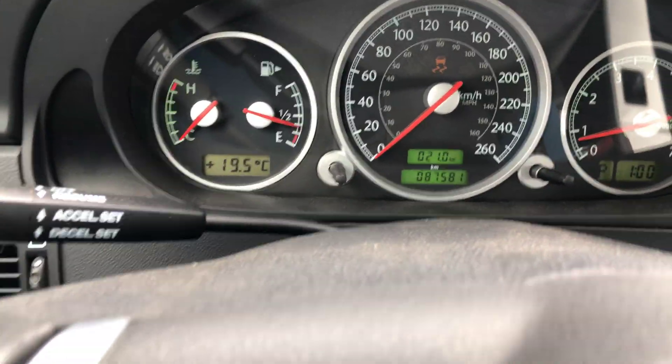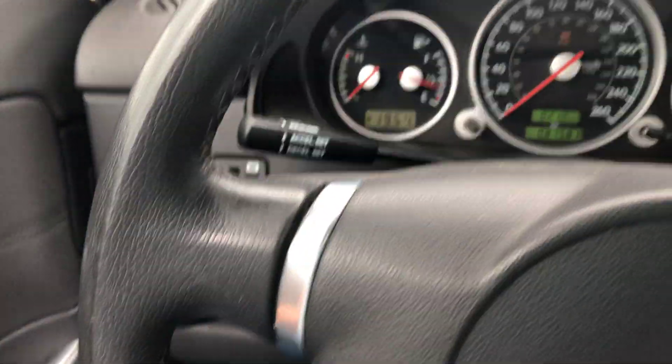It locks up nice and easy, and there's a little bit more space in the back there too. It has 87,581 kilometers — around 88,000. We're just going to step outside and show you the rest of the vehicle.